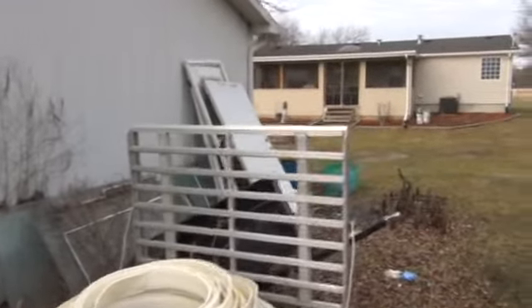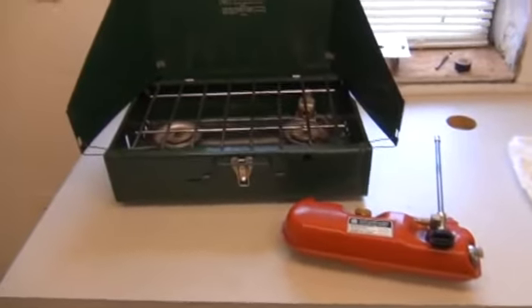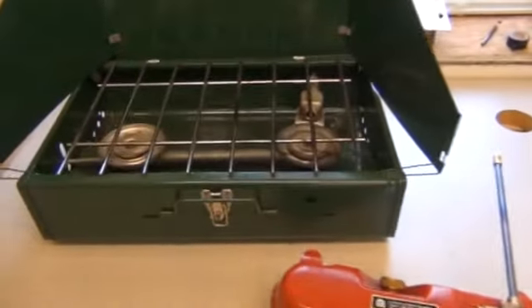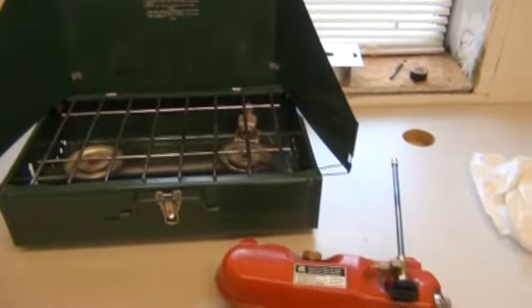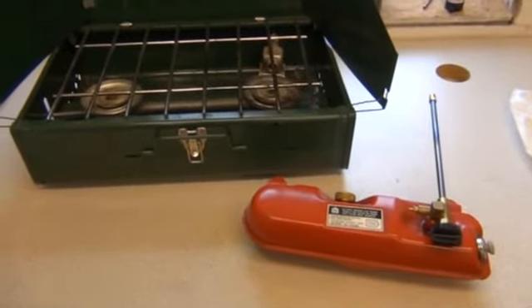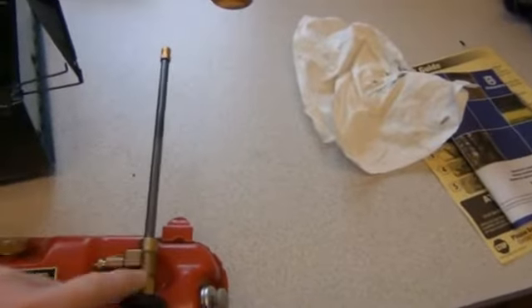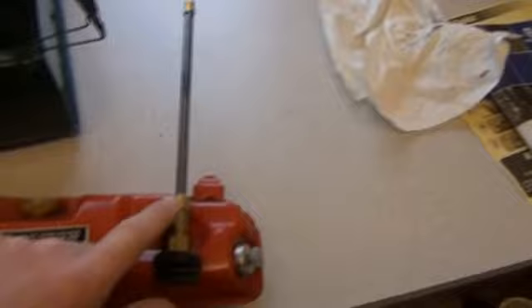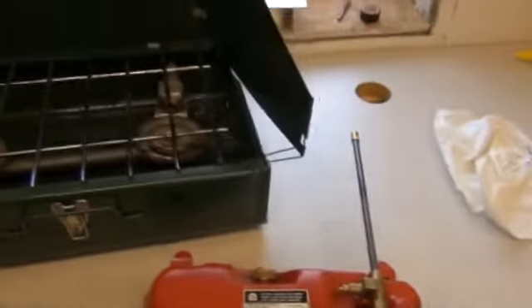I finally got this Coleman stove running here. I did a part one video but took it down because I couldn't get it to stay lit — it would go out within about a minute, like it wasn't holding pressure. I replaced a bunch of parts, but it turned out it was this little unit called the generator that must have been clogged up. It wasn't too expensive to get a new one, and once I put that on it works like a champ now.